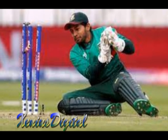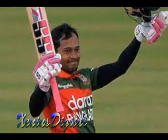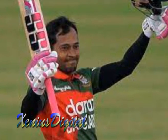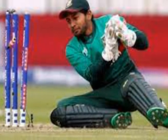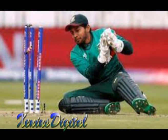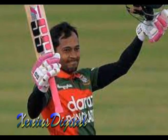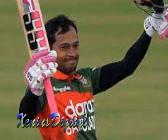Musfakur has played several memorable innings throughout his career. One of his most significant innings came in the 2015 Cricket World Cup match against England. Chasing a target of 276 runs, Musfakur scored an unbeaten 89 off 77 balls, which included seven boundaries and a six. His excellent innings helped Bangladesh chase down the target with two balls to spare and register a historic victory over England.